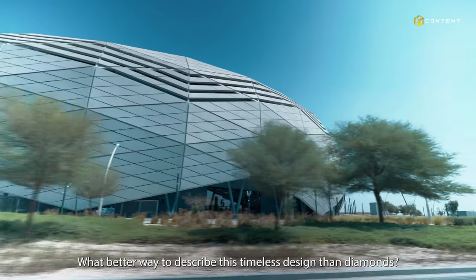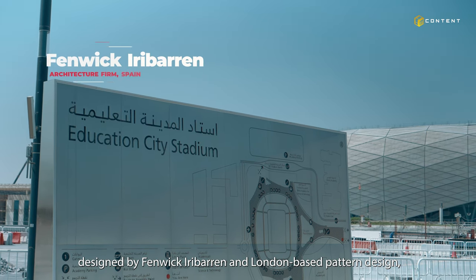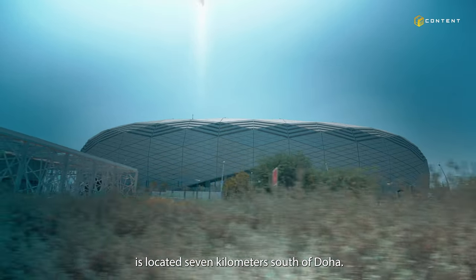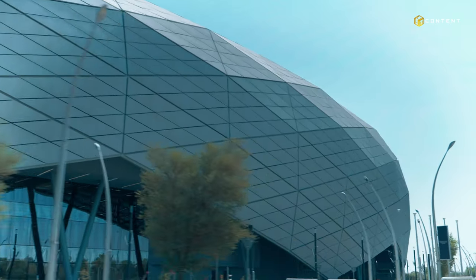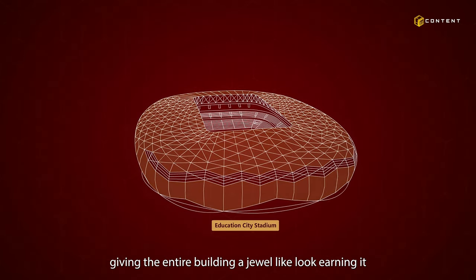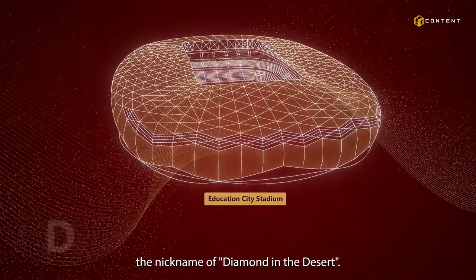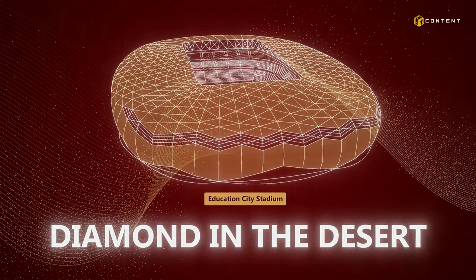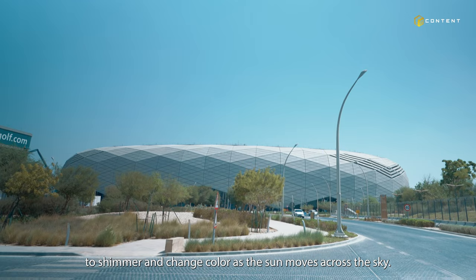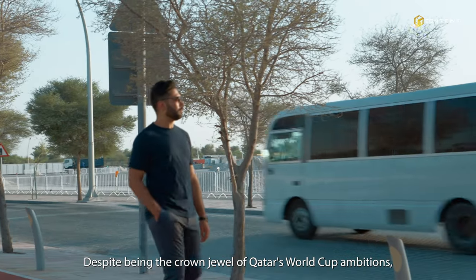What better way to describe this timeless design than diamonds? This 40,000-seat arena, designed by a London-based pattern design firm, is located seven kilometers south of Doha. The stadium front is made up of many diamond-shaped panels, giving the entire building a jewel-like look, earning it the nickname of diamond in the desert. These diamond patterns appear to shimmer and change color as the sun moves across the sky.